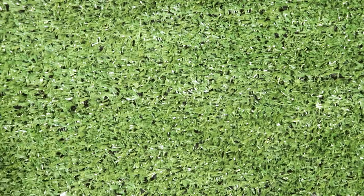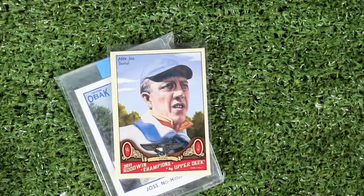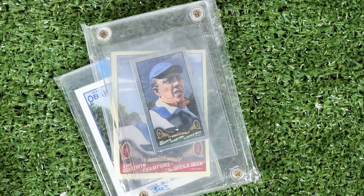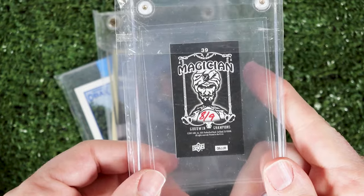Next I've got some Addy Joss. Here is a TriStar Obak numbered to 5, a Goodwin Champions, a Goodwin Champions Mini, and another Goodwin Champions Magician Back numbered to 9. Most of those were gifts from Zane Savage.